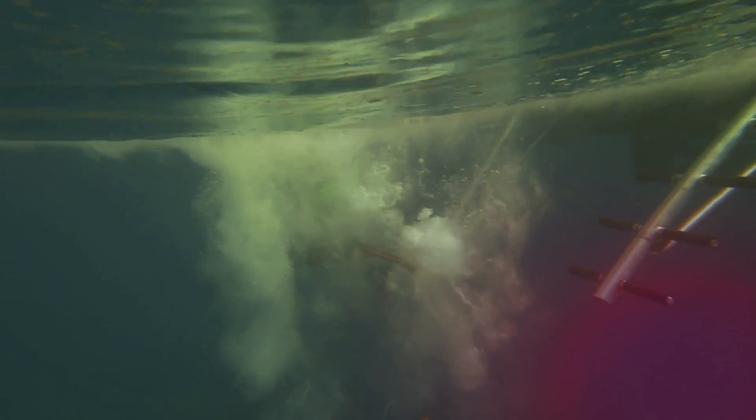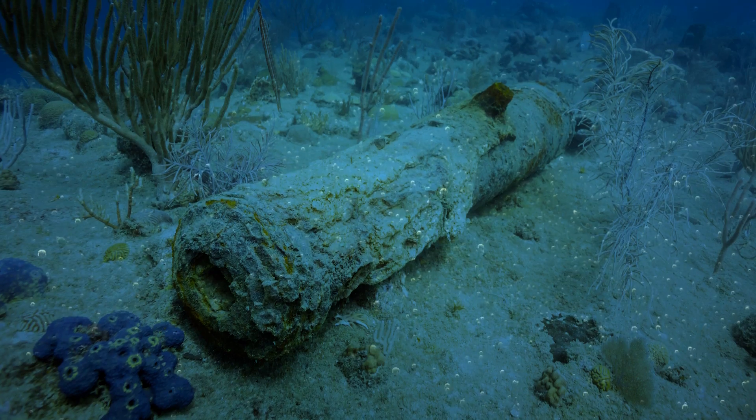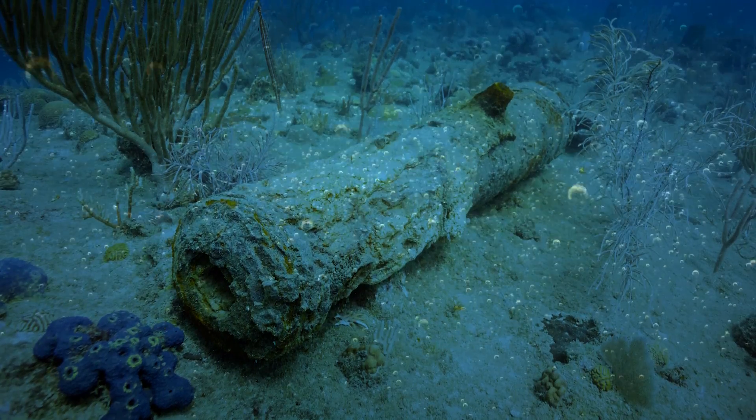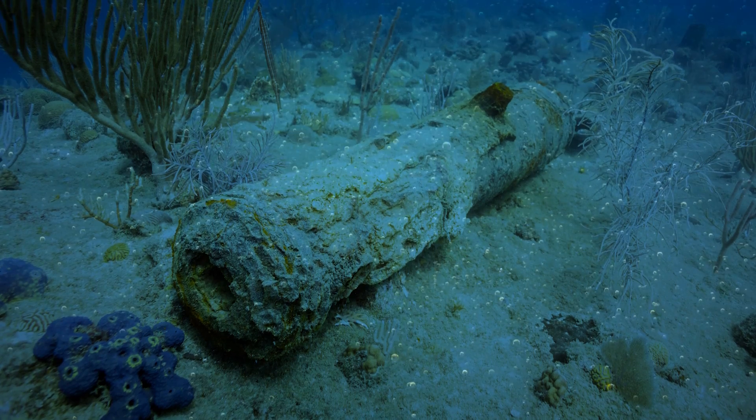The discovery prompted a search in other parts of the river for more cannons, which led to the latest find. Researchers have tentatively dated the recently discovered cannons to the mid-1700s, but they'll know more after cleaning and further inspecting them.